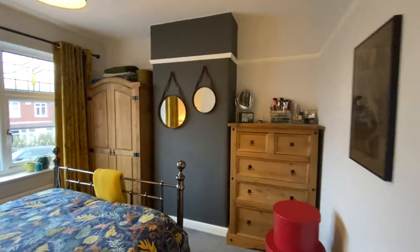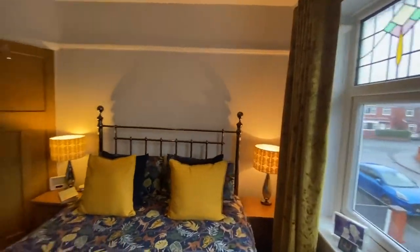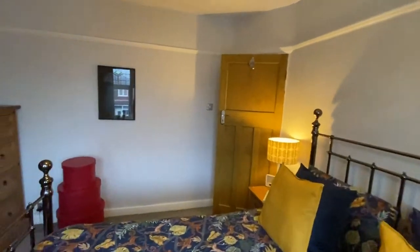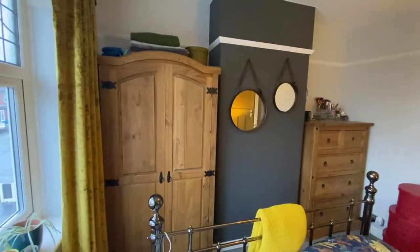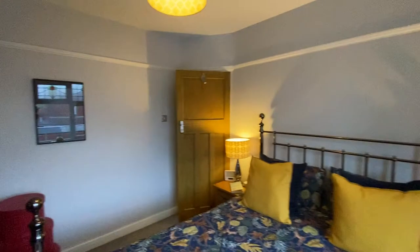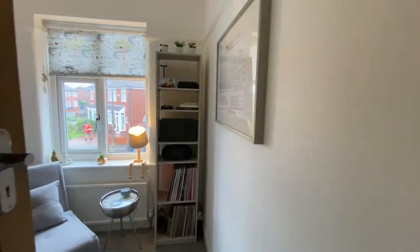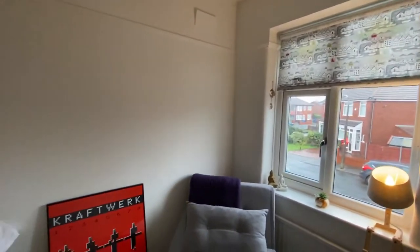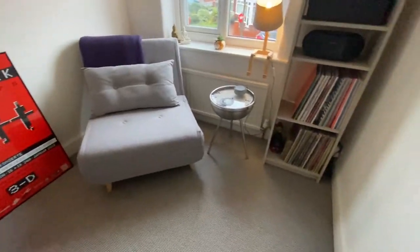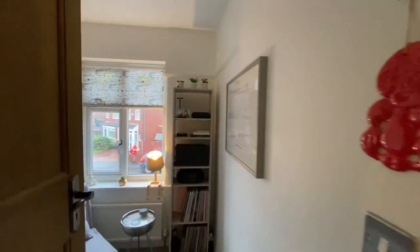Bedroom two is at the front, very tastefully decorated and a really good size, with a chimney breast in the centre leaving room for wardrobes and chests of drawers. Bedroom three is also at the front. What I like about this bedroom is it's not restricted by a bulkhead over the stairs — it's a true square bedroom, very tastefully decorated with nice white walls and grey carpets throughout.